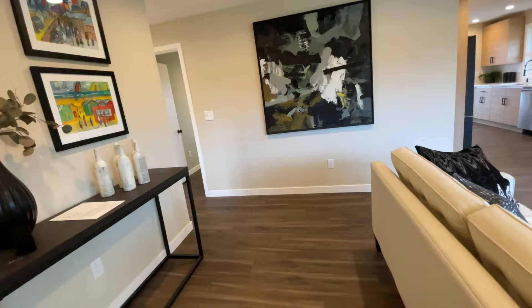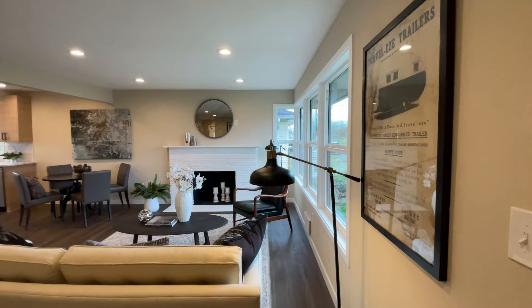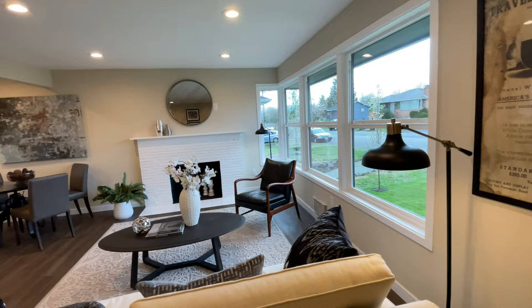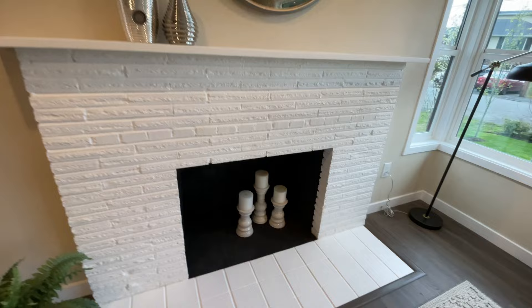Here we are on the interior. They put in new flooring, new paint. Windows are new, and all the baseboards and millwork is all new as well. It does have a wood burning fireplace — it doesn't look like it's in use or really set up to use, but it does look like it has one.